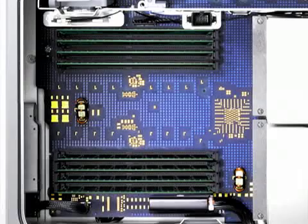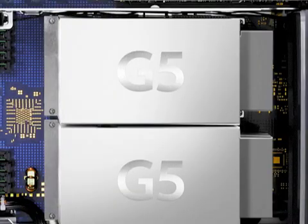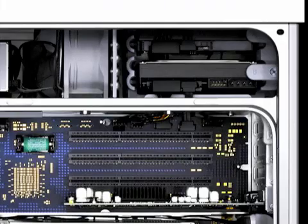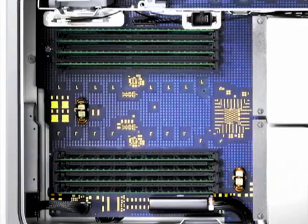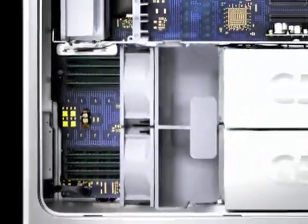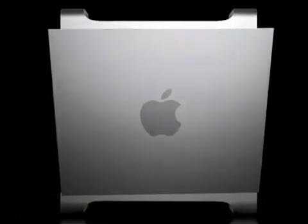The PowerMac G5 is an amazing feat of engineering, featuring two incredibly fast PowerPC processors, up to 500 gigabytes of internal storage, a SuperDrive, and up to 8 gigabytes of memory — breaking the 4-gigabyte barrier. Everything and more that you'd expect from Apple's top-of-the-line machine.